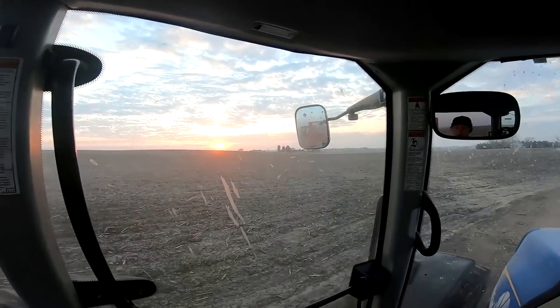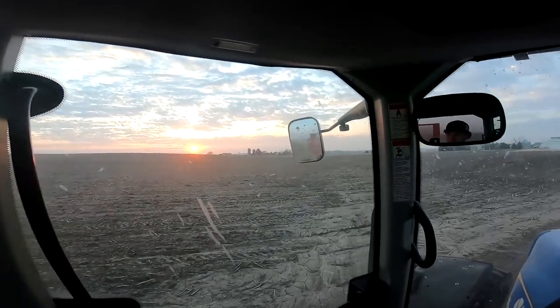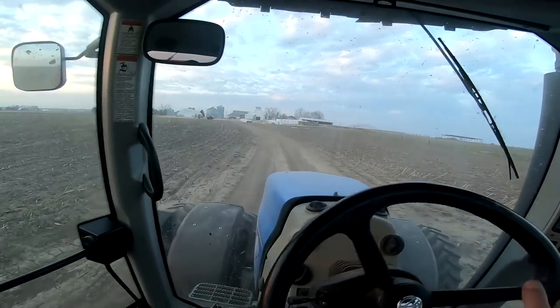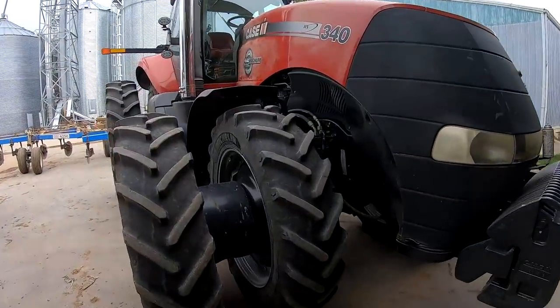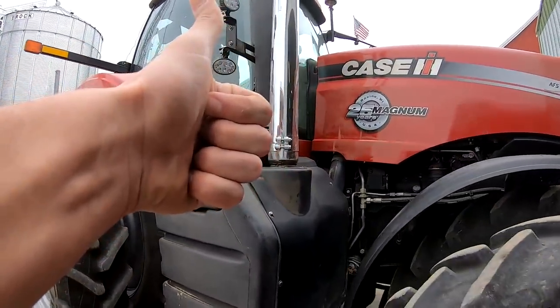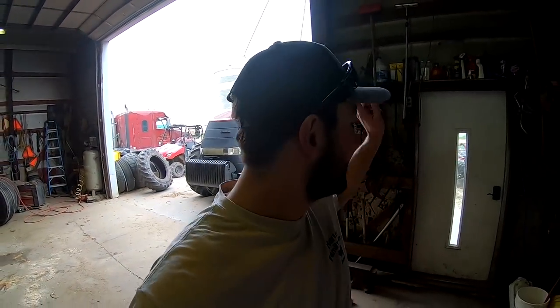Nothing better than a good old Iowa sunset. It's a beautiful night. Time to go grab some grub, and then they're going to head off and I've got a couple things I want to do around here.